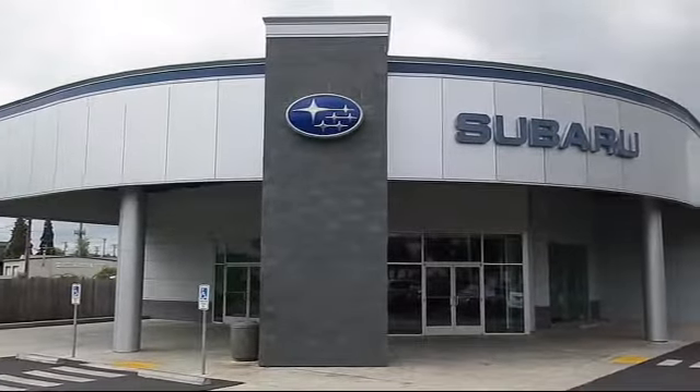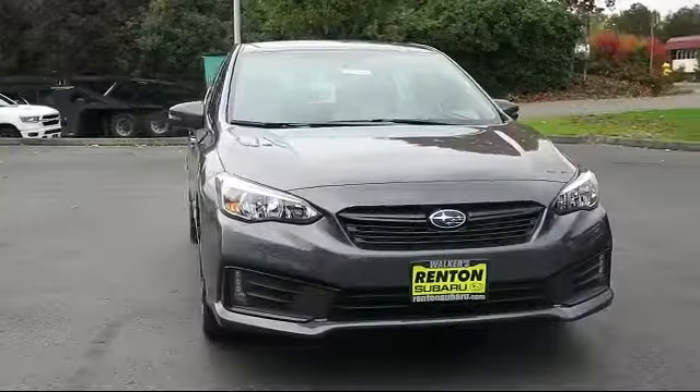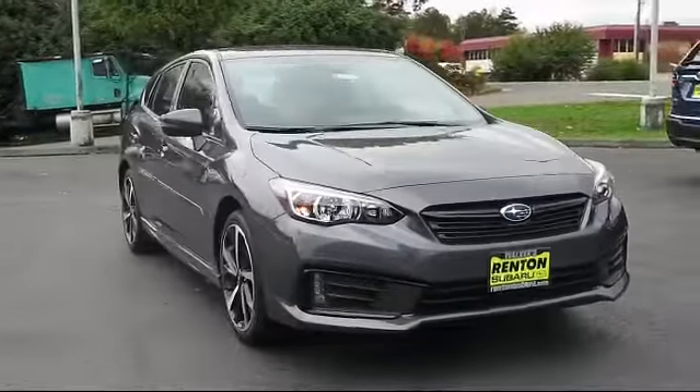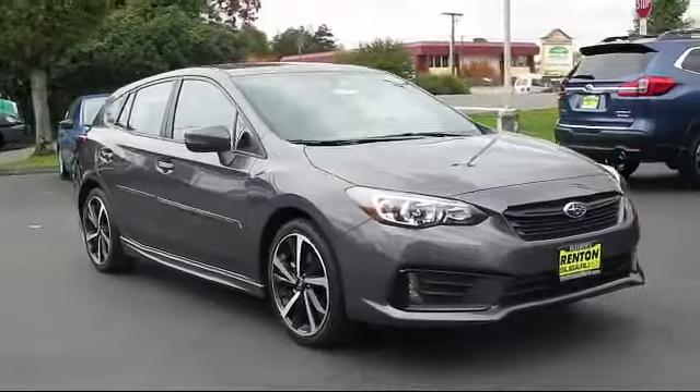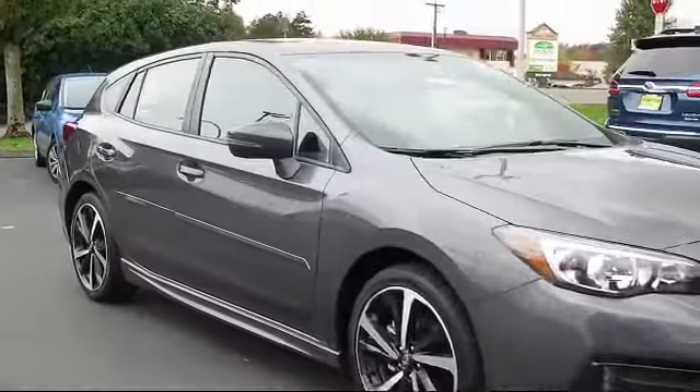Welcome to Walker's Rentin' Subaru, and here's a look at another vehicle from our great selection of cars, trucks, and SUVs. It comes equipped with Dual Stage Driver and Passenger Seat Mounted Side Airbags, Sport Tuned Suspension, and Valet Function.